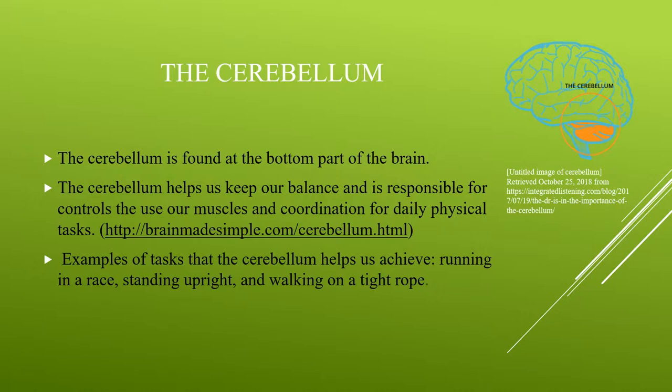The cerebellum also helps us control our balance. It is the part of the brain that helps keep us upright, and it even helps us jump around and helps tightrope walkers walk across the tightrope. Examples of tasks the cerebellum helps us achieve include running a race, standing upright, and walking on a tightrope.